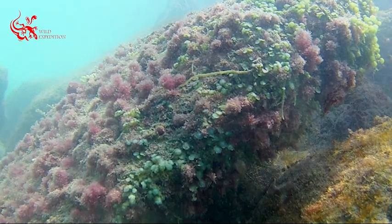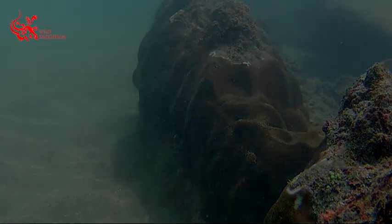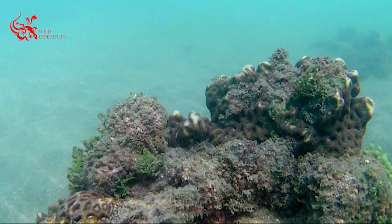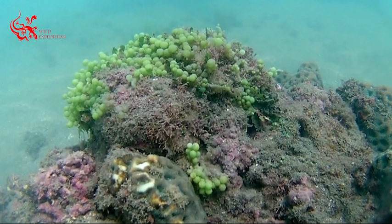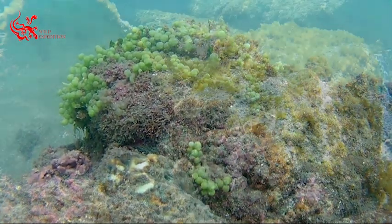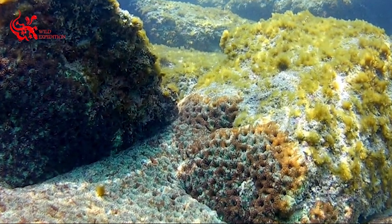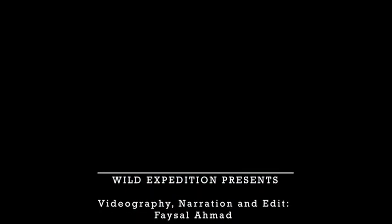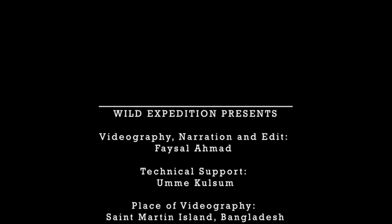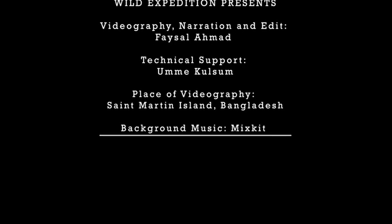Coral reefs act as a barrier that can reduce wave energy by up to 97%, providing crucial protection from threats such as tsunamis. It is time to protect St. Martin Island and protect the coral reefs of Bangladesh.